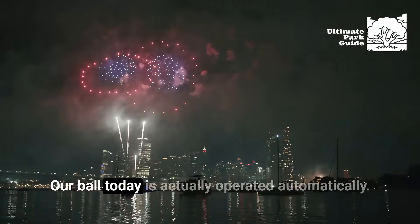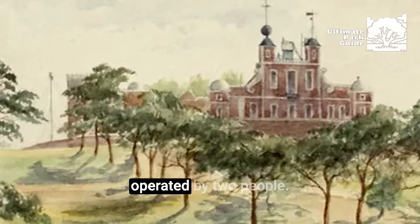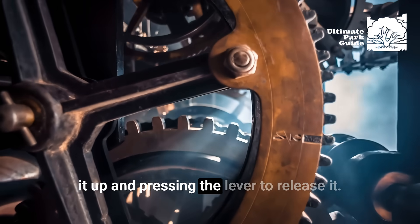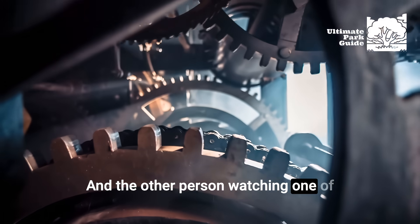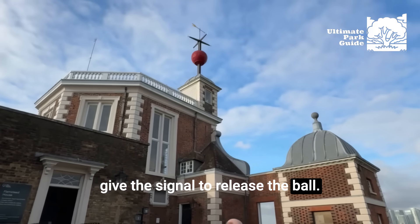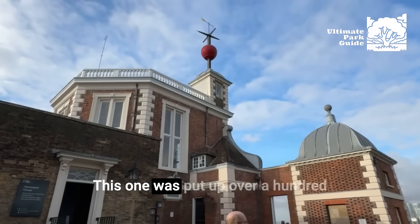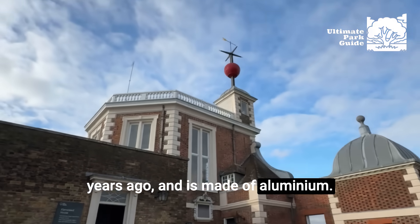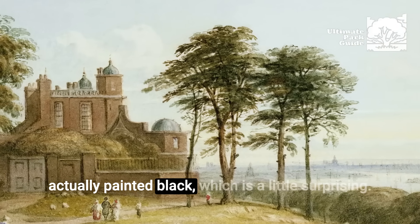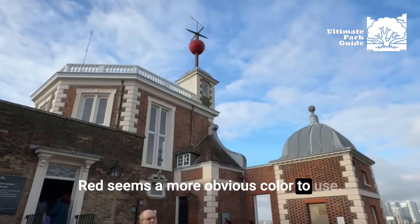Ours is the only time ball left in the world that operates every day. Some time balls never operate, but you can see them. Others operate just on special occasions like New Year's Eve. Our ball today is actually operated automatically. Originally it would have been operated by two people — one person winding a mechanism and pressing the lever to release it, and the other watching one of the very accurate clocks to give the signal to release the ball. The ball you see today isn't the original one; this one was put up over 100 years ago and is made of aluminium. The original ball was a wooden frame, actually painted black.